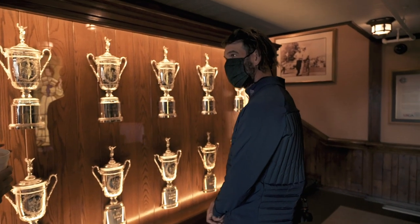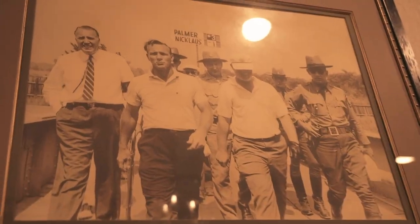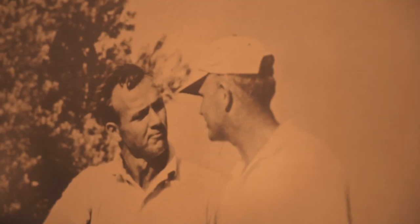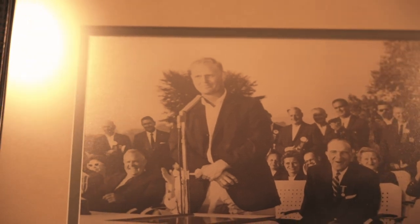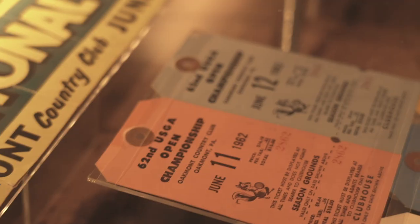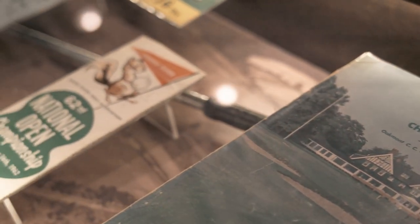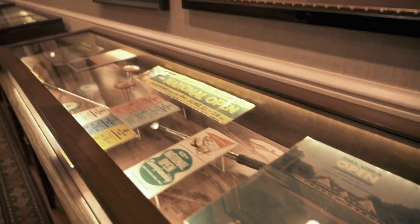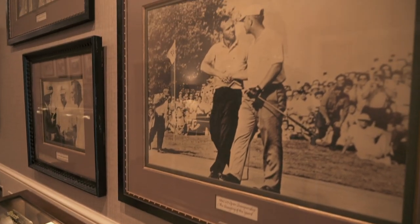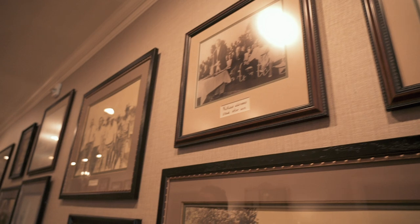The Jack Nicklaus-Arnold Palmer rivalry came to define an entire generation of professional golf — a whole era. Once you had sort of the end of Ben Hogan and his last stand at some of these 1960s US Opens, it really becomes a Jack Nicklaus-Arnold Palmer showdown at almost every major championship. Oakmont is kind of where that all begins — one of the most dramatic places to host a championship, a really long historic golf course. This is a perfect stage for two of the game's best players.